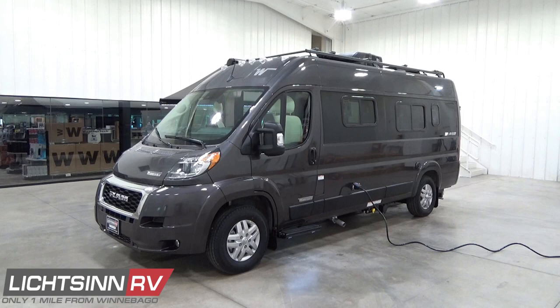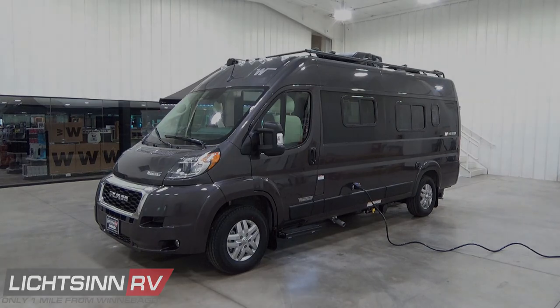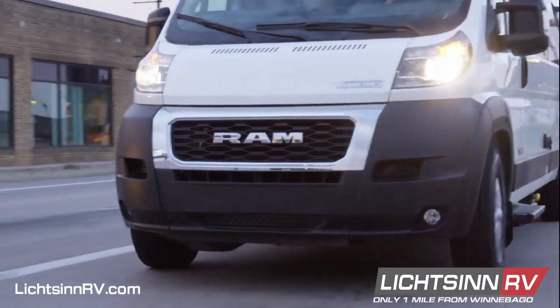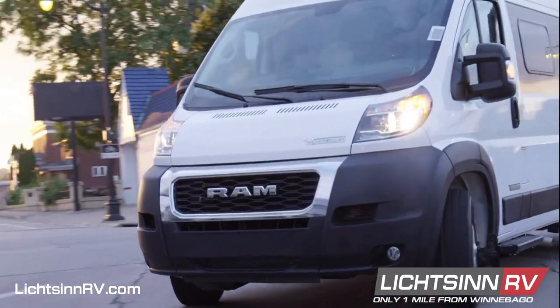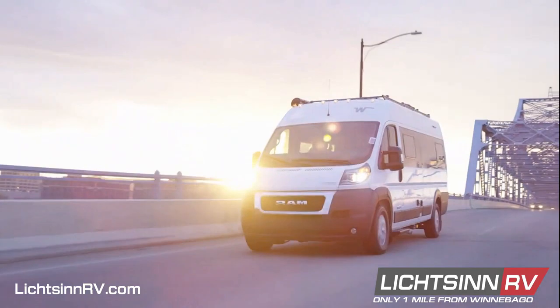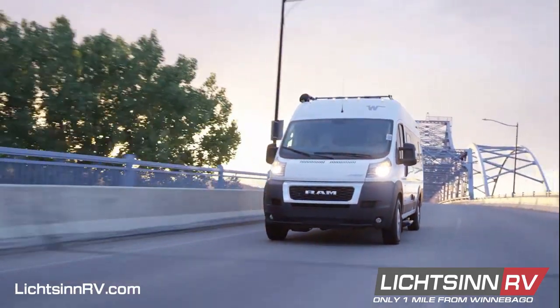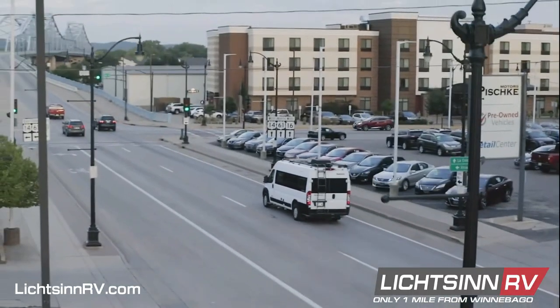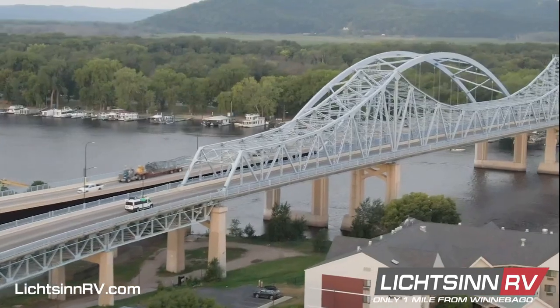The fuel efficient Winnebago Travato has been at the forefront of the van life revolution since its launch in 2014, estimated to achieve 18 to 22 miles per gallon highway. At only 21 feet long, the nimble Travato provides all the comforts of home in a fuel efficient van. Winnebago camper vans based on the Ram Promaster chassis have been leading the van life revolution since their debut in 2014, and the all new Ram Promaster chassis now provides significant improvements to powertrain safety and cab conveniences.